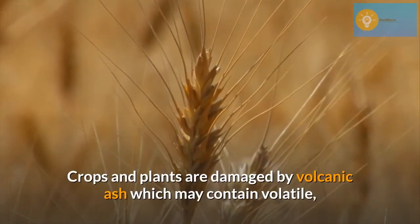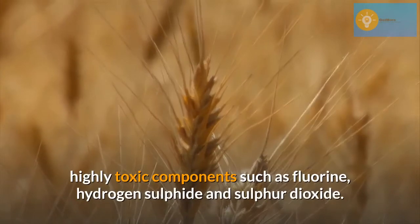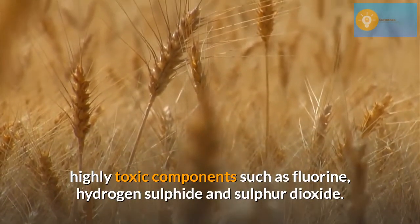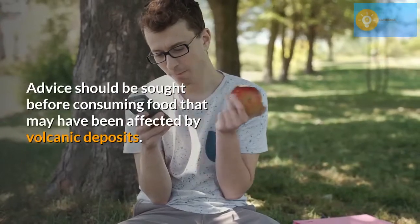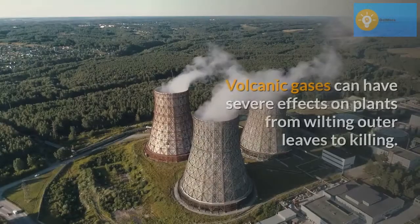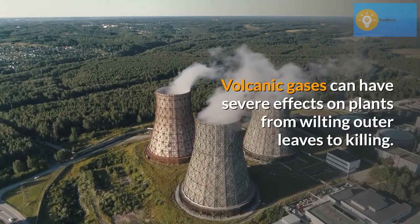Crops and plants are damaged by volcanic ash, which may contain volatile, highly toxic components such as fluorine, hydrogen sulfide, and sulfur dioxide. Advice should be sought before consuming food that may have been affected by volcanic deposits. Volcanic gases can have severe effects on plants, from wilting outer leaves to killing.